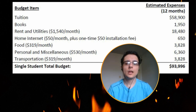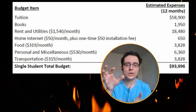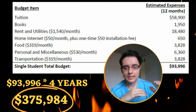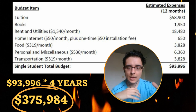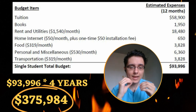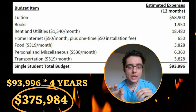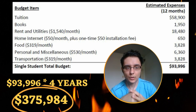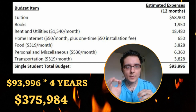Based on my institution's estimation, the total budget for one year for a single student — tuition plus personal living expenses — is around ninety-three thousand nine hundred and ninety-six dollars. If we multiply that over four years of medical school, we come up with three hundred seventy-five thousand nine hundred eighty-four dollars. This is the total student debt you'd end up with after four years, without the interest building up — assuming you're taking student loans rather than paying out of pocket.